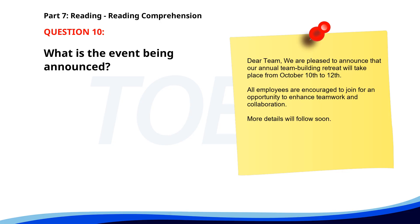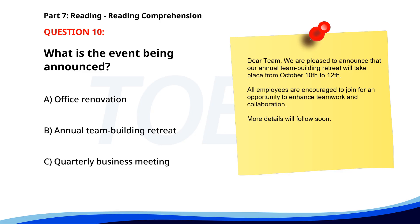Number 10. Dear team, we are pleased to announce that our annual team building retreat will take place from October 10th to 12th. All employees are encouraged to join for an opportunity to enhance teamwork and collaboration. More details will follow soon. What is the event being announced? A. Office renovation. B. Annual team building retreat. C. Quarterly business meeting. The correct answer is B: Annual team building retreat.